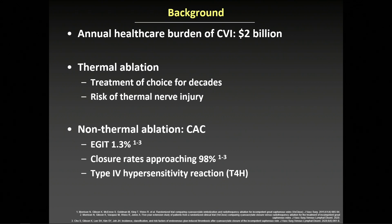Data from the WAVES and VCLOS trials showed both safety and efficacy, with EGIT rates as low as 1.3% and closure rates approaching 98%. However, a unique reaction specific to cyanocrylate closure has been observed, namely type 4 hypersensitivity reaction.